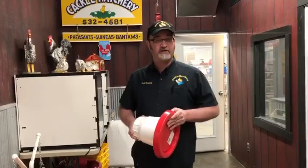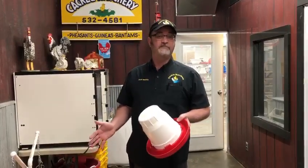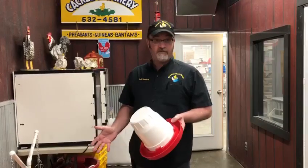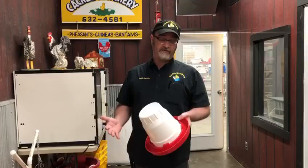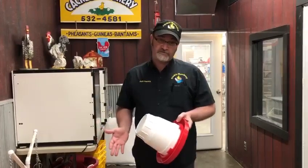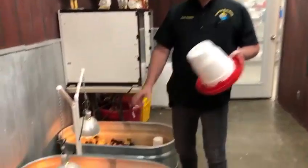You can restrict their water intake, especially if you have them in a confined compartment. But ducks love water, so if you can have a place for water they're going to love it. Certainly you don't want to have ducks with baby chicks.